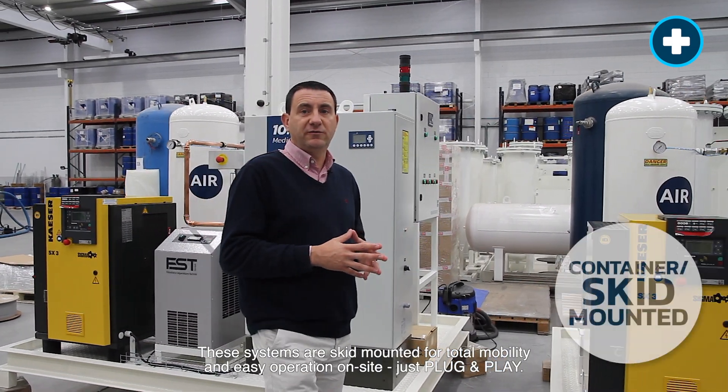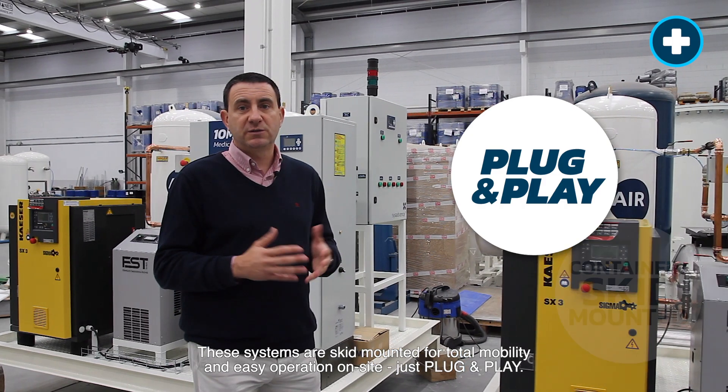This system is skid mounted for total mobility and easy operation on-site — just plug and play.